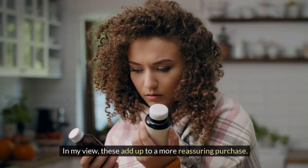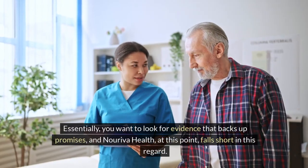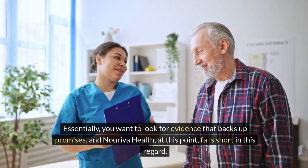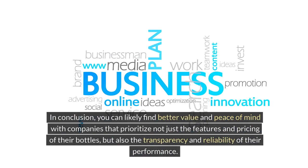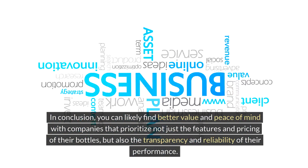In my view, these options add up to a more reassuring purchase. Essentially, you want to look for evidence that backs up promises, and Noriva Health at this point falls short in this regard. In conclusion, you can likely find better value and peace of mind with companies that prioritize not just the features and pricing of their bottles, but also the transparency and reliability of their performance.